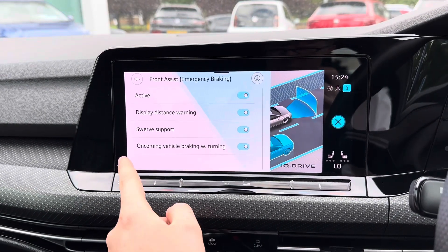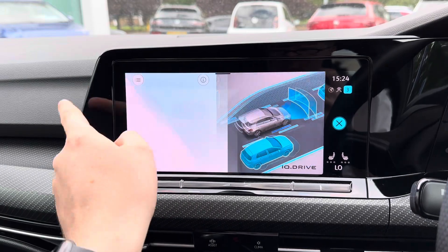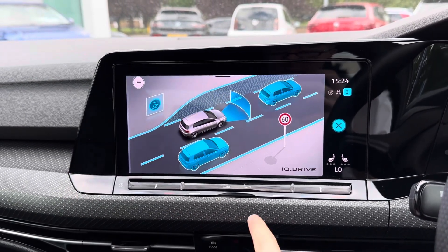You do have your driver assist with access to front assist, side assist and your lane departure warning system — all features that keep you safe and secure when on the go.